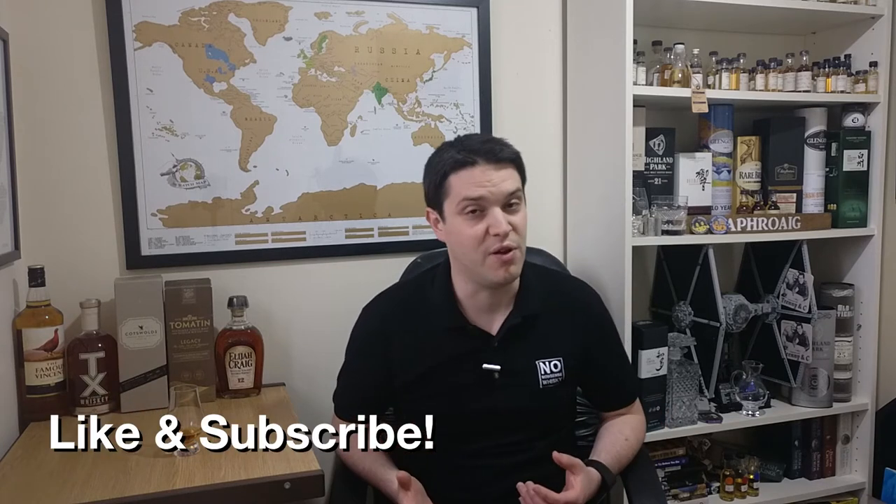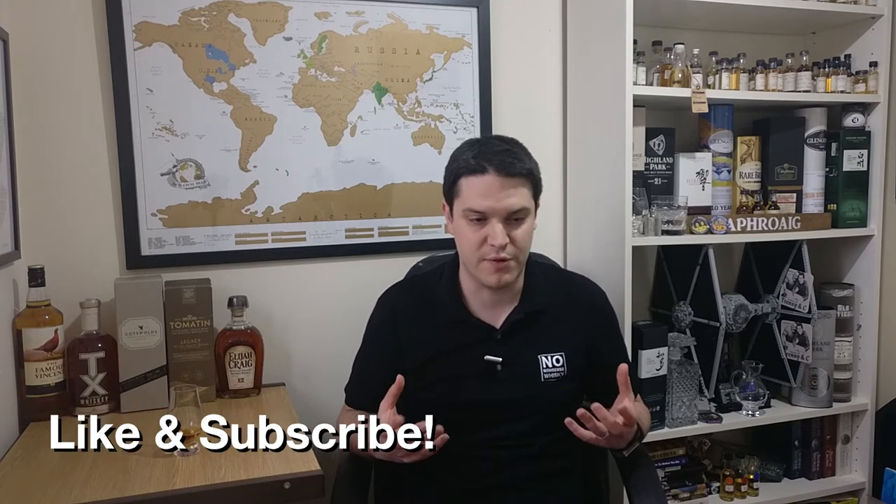Hi there, welcome to No Nonsense Whiskey. My name is VinPF and on today's episode we've got something a little bit pricey. I don't usually cover stuff like this — I'm kind of guilty of covering stuff that everyone can afford and that everyone can drink. I like things that in the UK are less than £50. That's kind of my general price point, but when you get the opportunity to taste something special, why not?